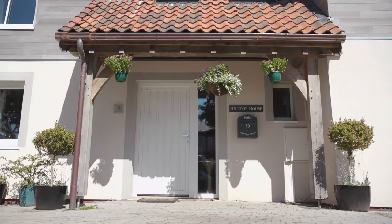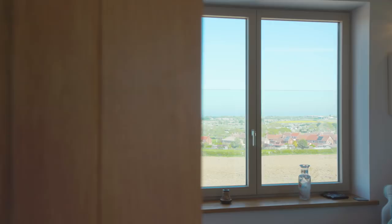My name is Andrew Yates. I'm Director of EcoArch Architects and I've worked on a lot of eco buildings over the years, but the last three years I've worked on about 50 passive houses.